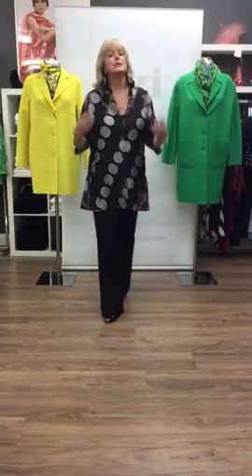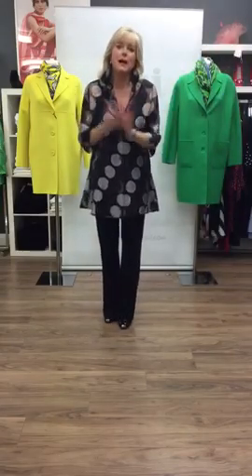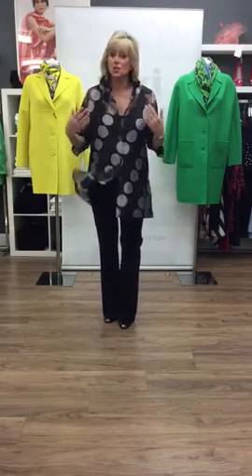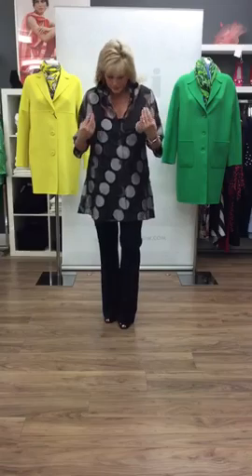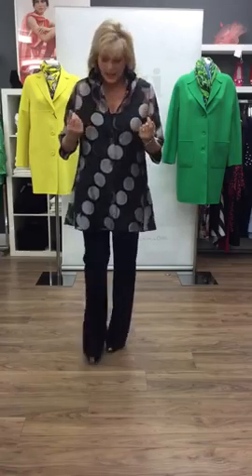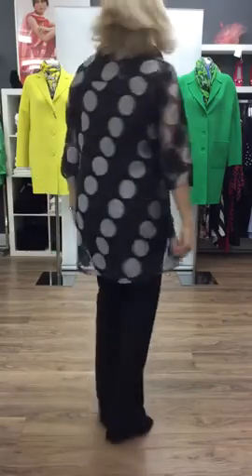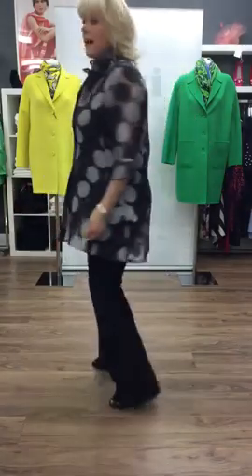And lastly, ladies, I'm in this stunning ensemble by Joseph Ribkoff, which has literally just hit the store, and this is just so me. It's a bit like a jacket come blouse — very, very lightweight. I've just put a little vest underneath it as well, and again it could take you absolutely anywhere and everywhere.